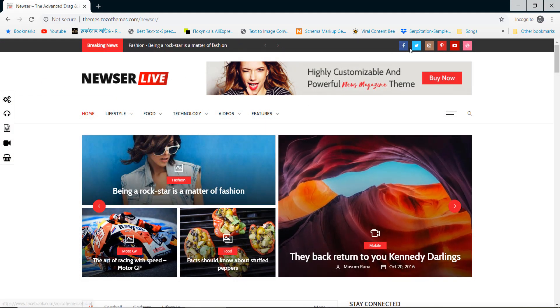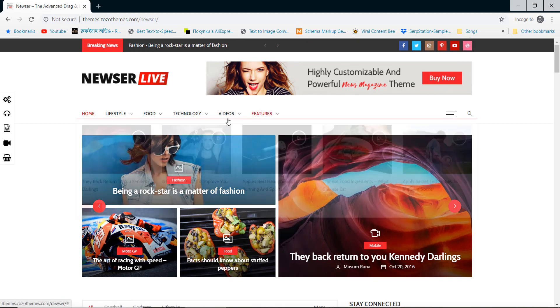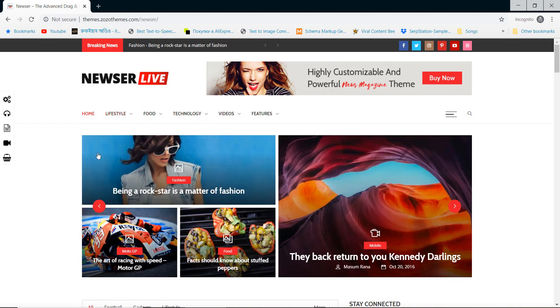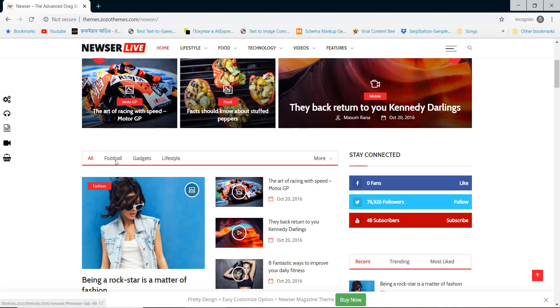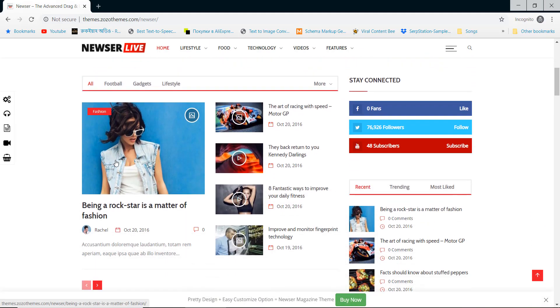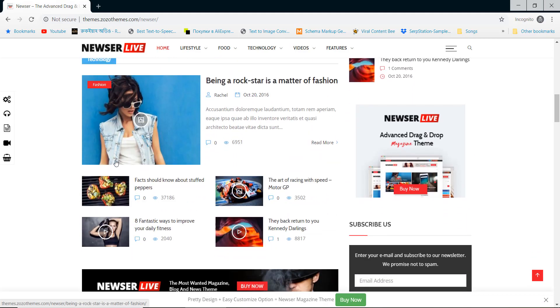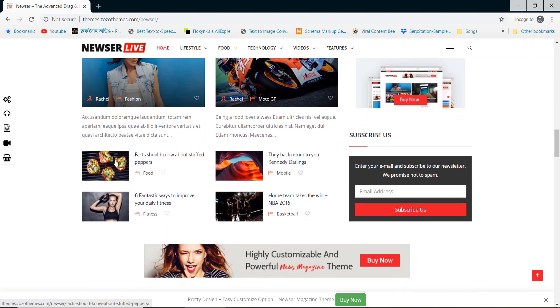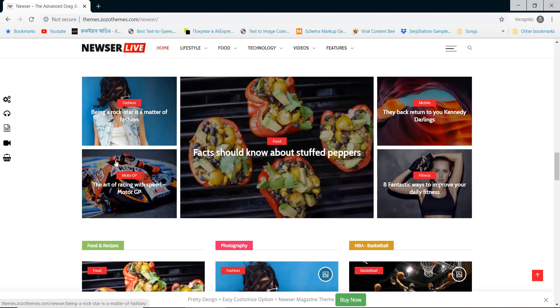In our list, Newser is the last theme, listed for its excellent design, color combination and typography. You can check all the features and demos to build a beautiful design newspaper website.